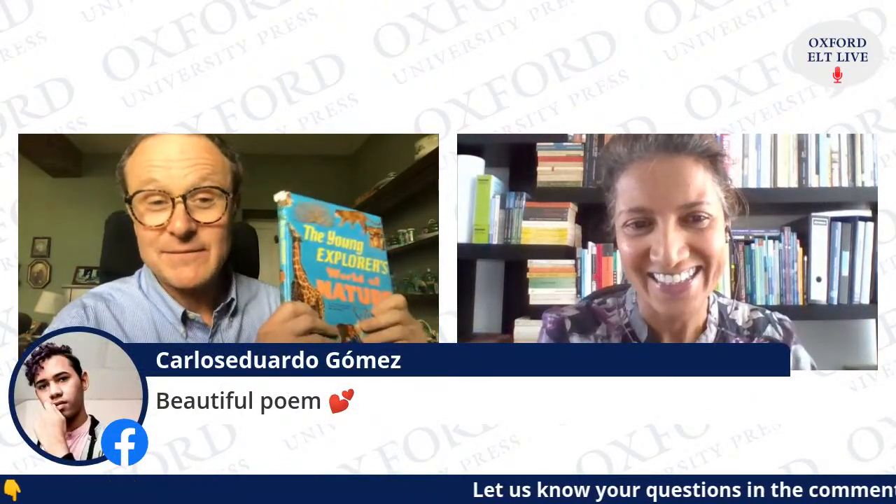That book was printed in the 1950s. And actually I have two copies because I loved it so much — I went on eBay and bought a second copy just in case something happened to my first.